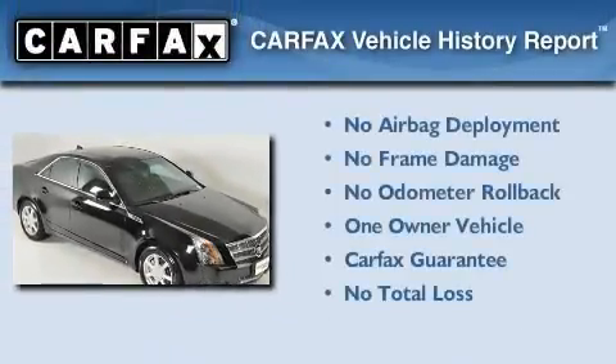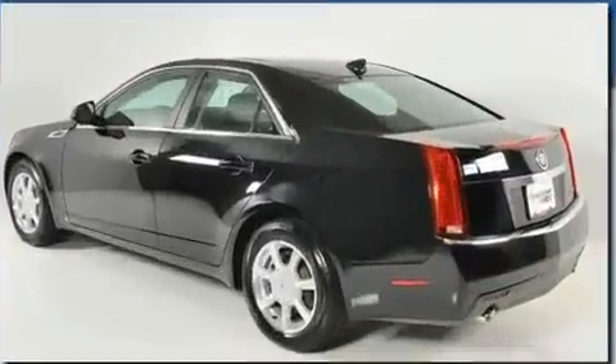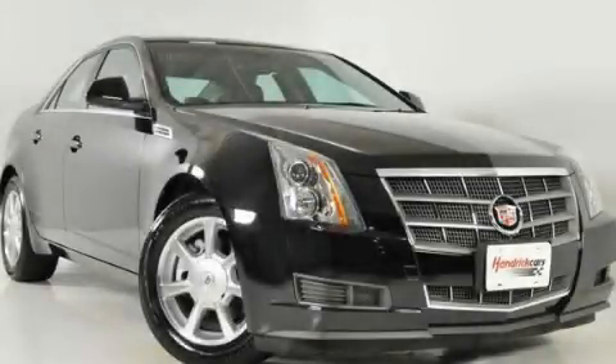This Cadillac has had only one owner, and it qualifies for the Carfax Buy-Back Guarantee. This vehicle is sure to sell fast — call and arrange your test drive today.